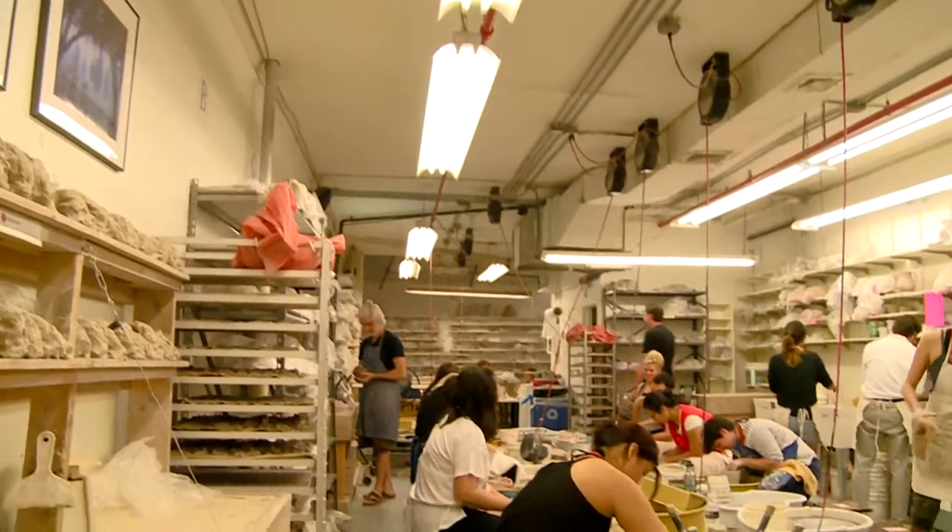So tell me a little bit about your mission here. Well, we're the largest privately owned pottery in New York City, and our goal is to create an environment — an artistic environment — where anybody who wants to work with clay can.